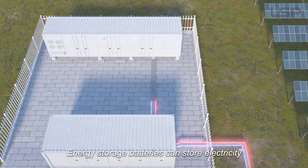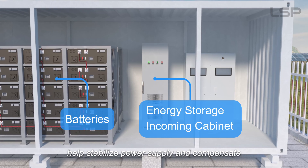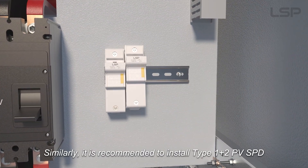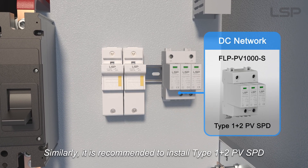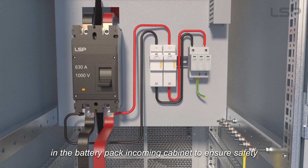Energy storage batteries can store electricity, help stabilize power supply, and compensate for the fluctuations in solar power generation. Similarly, it is recommended to install Type 1 plus 2 PV SPD in the battery pack incoming cabinet to ensure safety.